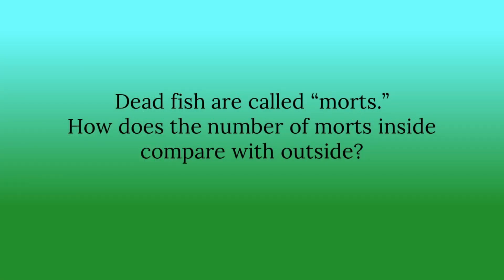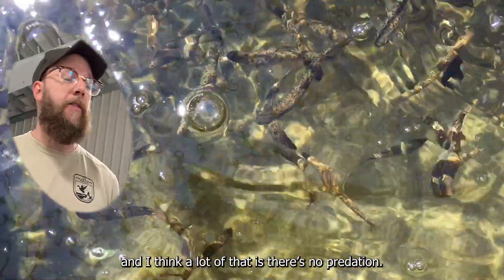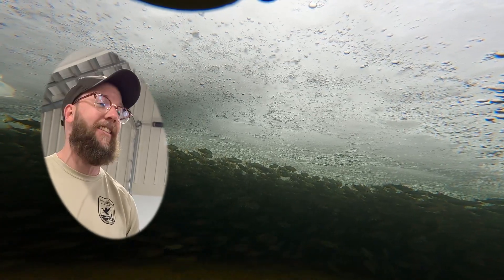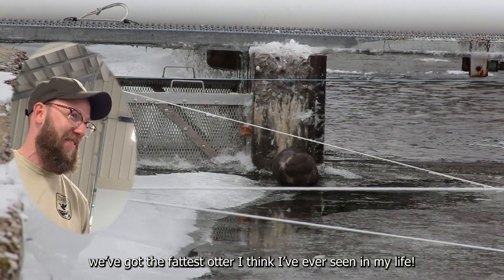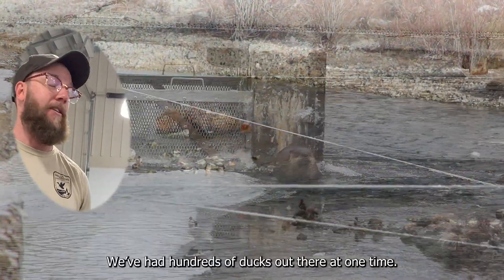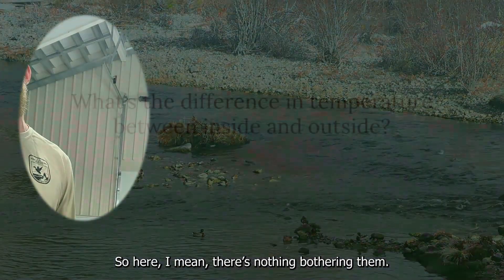Dead fish are called morts. How does the number of morts compare inside versus outside? The morts are pretty much next to none in here, and a lot of that is because there's no predation. Outside this year they dealt with blue herons, the fattest otter I think I've ever seen in my life, and hundreds of ducks at one time. In here, there's nothing bothering them — and you don't have to deal with the snow or the ice either.